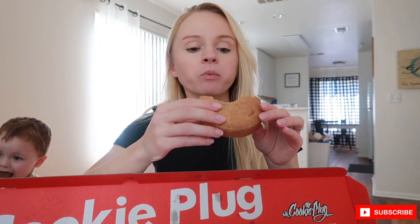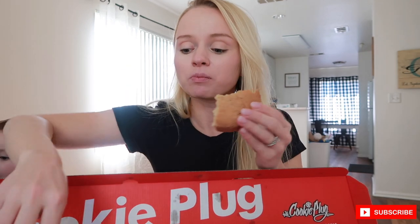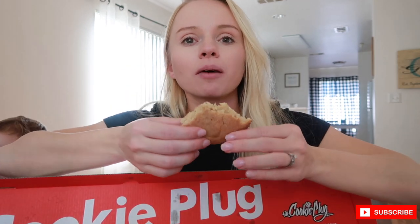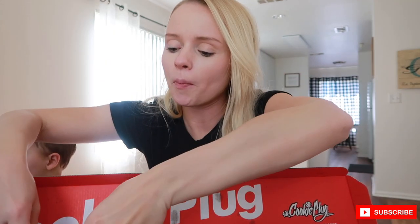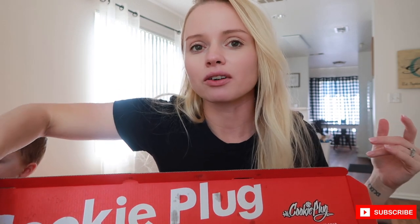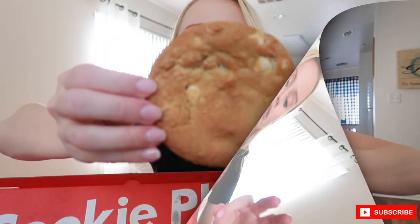Next is the Snickerdoodle — this one better be soft. Oh my gosh, looks really doughy right there. Mmm, this one is good. I'm more basic when it comes to sweets. That's so good! These cookies are not overly sweet. I feel like Crumble is good but sometimes they just put too much sugar — after a while they all start tasting the same because there's just too much sugar.